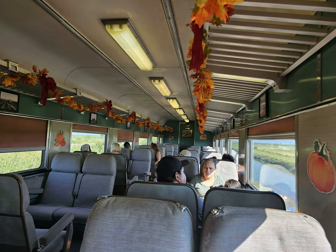There are several choices where to sit. This is the coach car, which we sat in for a while. It's air-conditioned and very nice.